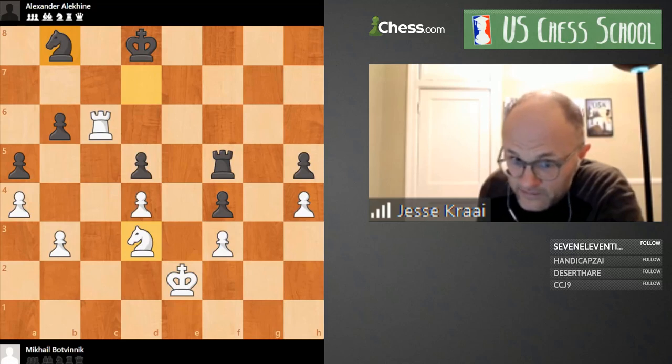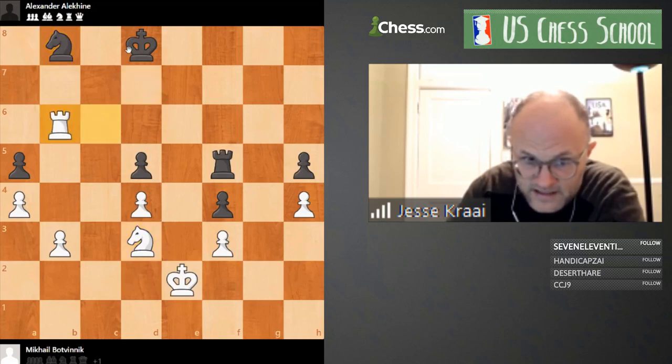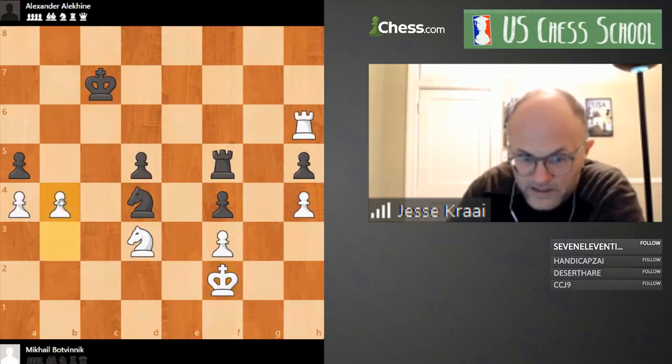If you have any questions put an exclamation mark in the chat. I have a question for you: what's wrong, if anything, with Rook takes b6? This is an interesting moment — a lot of people would just take the pawn. This is great gamesmanship on Alekhine's part: Rook b6, King c7, you go somewhere, then Knight c6 — we'd at least have a little something. We'd probably still be in big trouble, but we've gotten some activity, which would just feel so much better than the situation we just had.